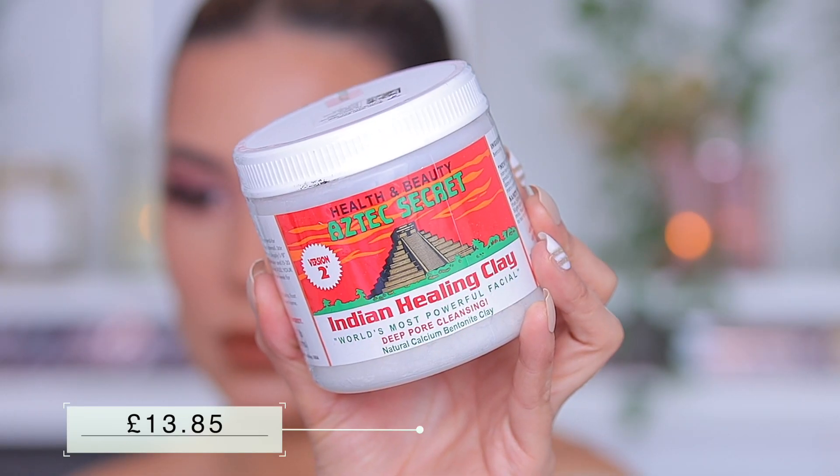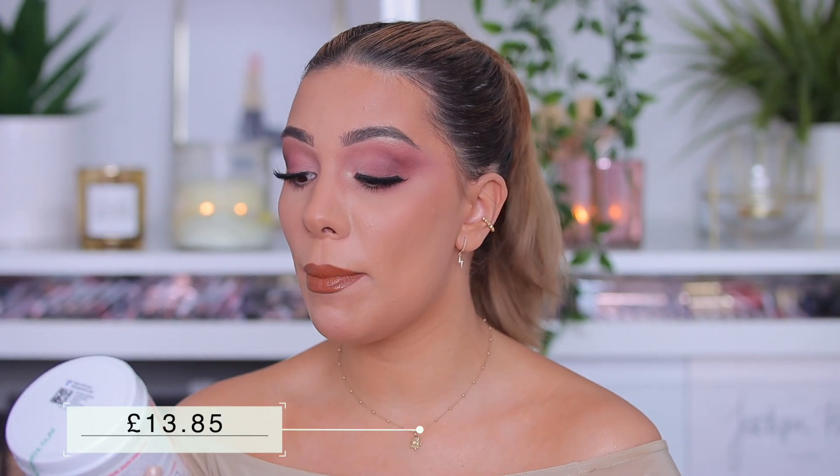Next thing I got but haven't tried yet is the Indian Healing Clay — the world's most powerful facial deep pore cleanser. I needed to get this so badly because I saw so many people saying great things about it. Apparently you mix it with apple cider vinegar, which I still need to get, so that's why I haven't tried it yet. I really can't wait to try this.